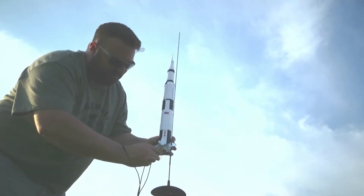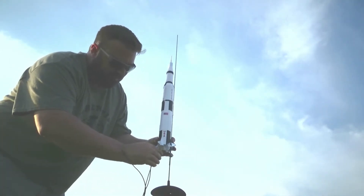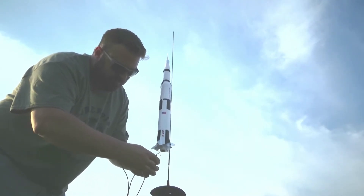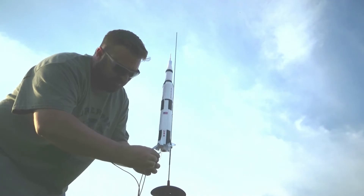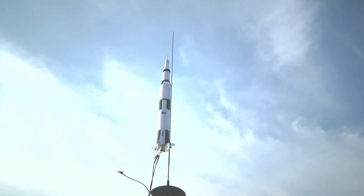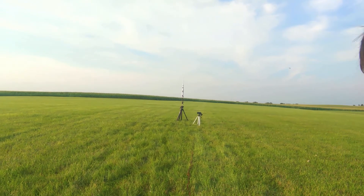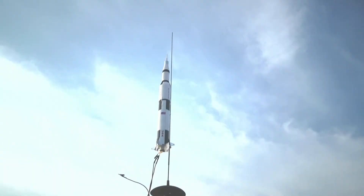Saturn V — we're getting her hooked up. It's about 6:30 in the morning. The wind did pick up a little bit, it's about two miles an hour. Are we ready for this? That's a cool looking rocket, man. It's Saturn V. Are you ready, buddy? Count it down. 5, 4, 3, 2, 1, 0.